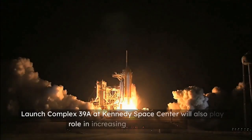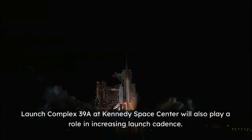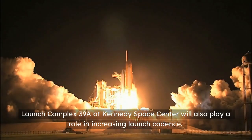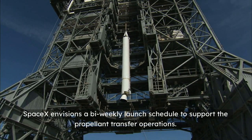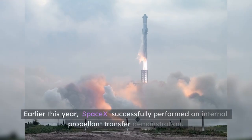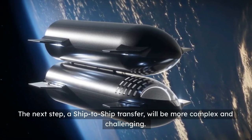Launch Complex 39A at Kennedy Space Center will also play a role in increasing launch cadence. SpaceX envisions a bi-weekly launch schedule to support the propellant transfer operations. Earlier this year, SpaceX successfully performed an internal propellant transfer demonstration. The next step, a ship-to-ship transfer, will be more complex and challenging.